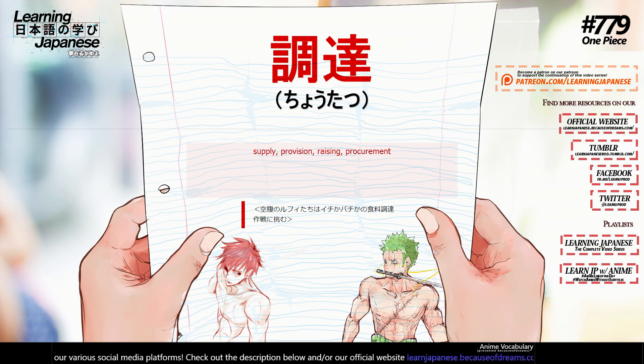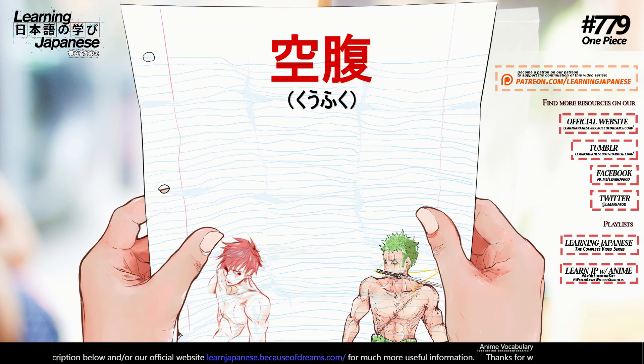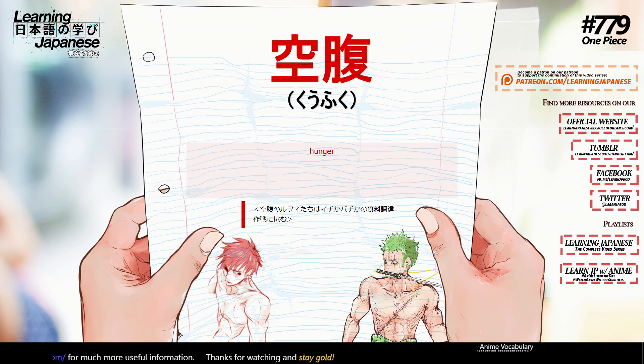供給 (kyoukyuu) — supply, provision, raising, procurement. 空腹 (kuufuku) — hunger.